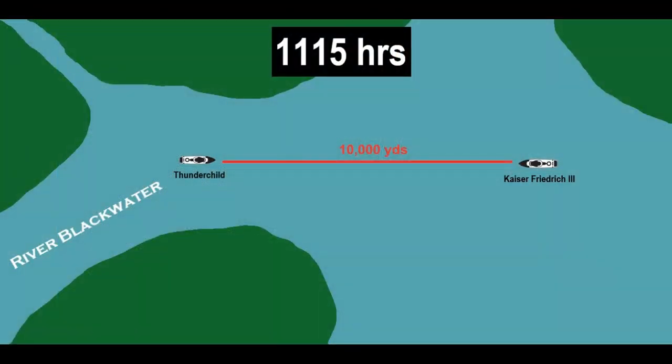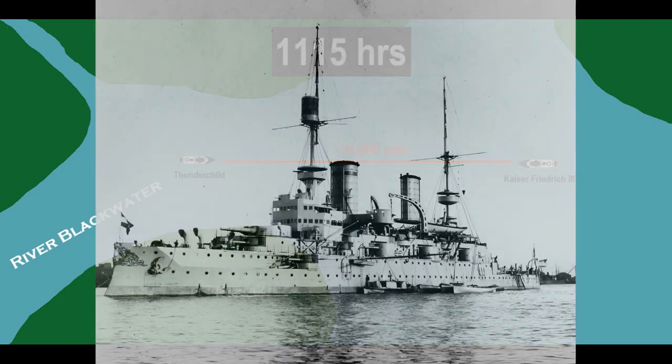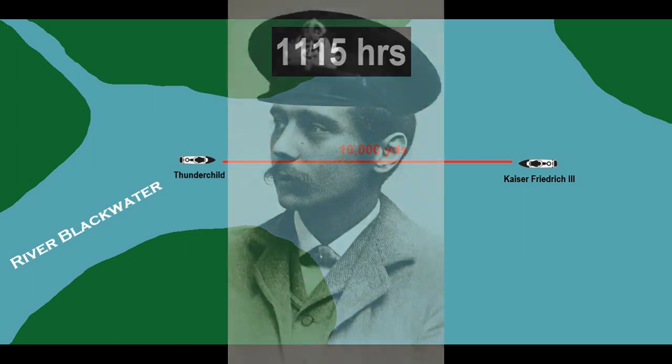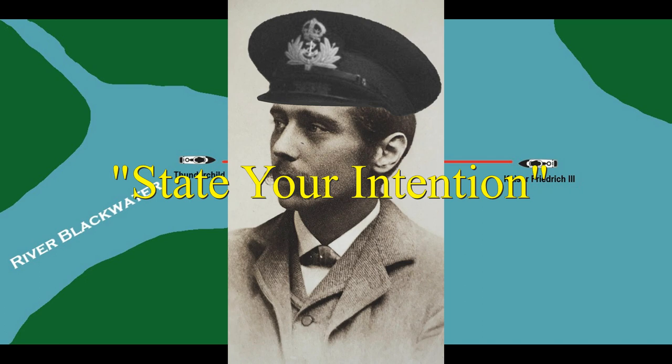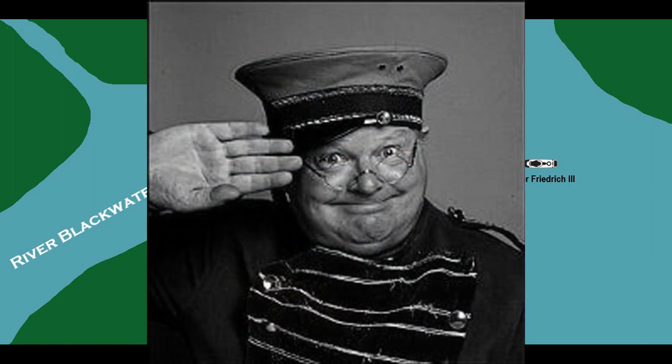At 11:15, it's Sea State II — clear and relatively calm. Both ships are 10,000 yards apart. Thunderchild is at the mouth of the River Blackwater heading east at 12 knots, and Kaiser Friedrich is about 2,500 yards off the coast to the north, moving west at 10 knots. Captain Wells sees the German battleship on the horizon and spends the next six minutes composing an ideally-worded message, ultimately deciding to go with 'State your intention,' which is relayed to the signal lamp operator.